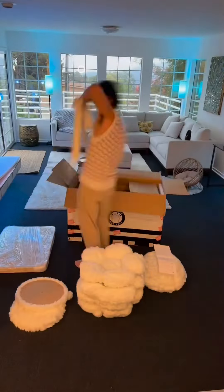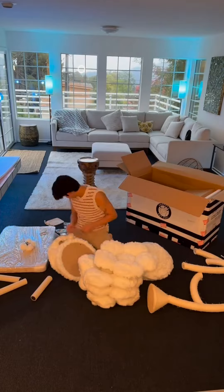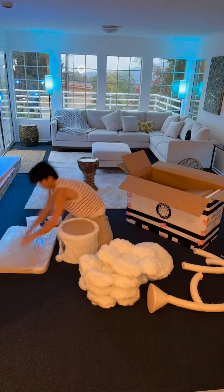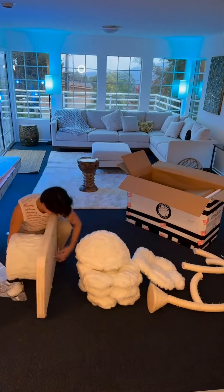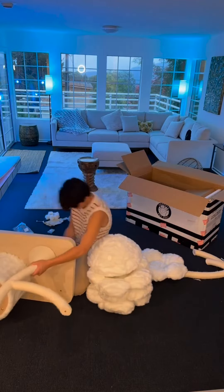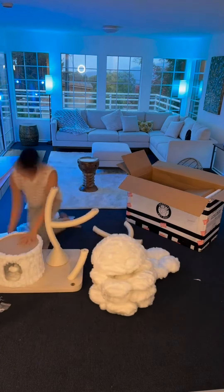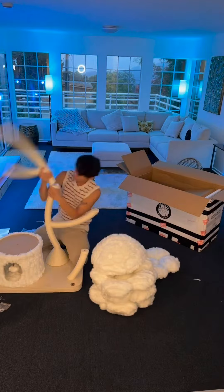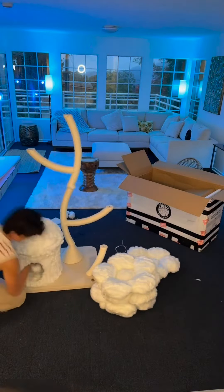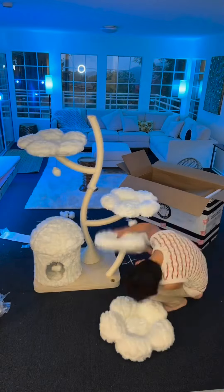Let's do it! All right, now we have the cat tower — now let's have the cats try it.